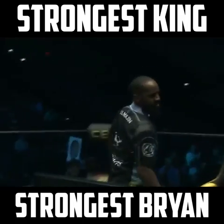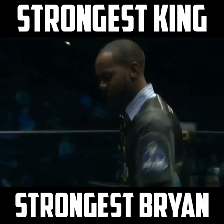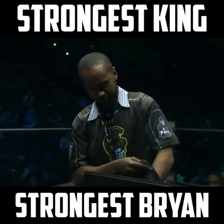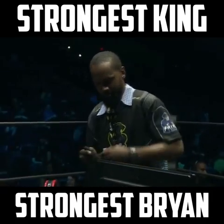That was some good-ass Tekken. Can we leave now? I'm done — wow.